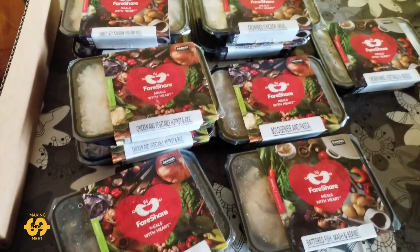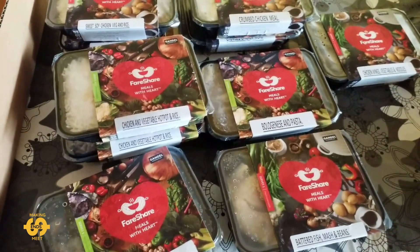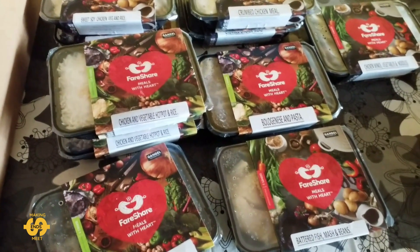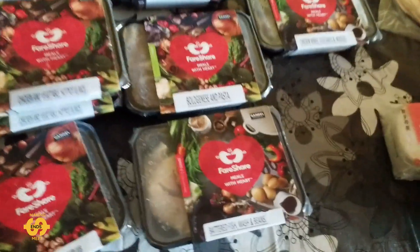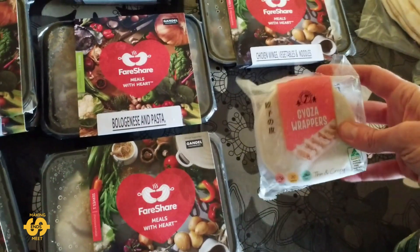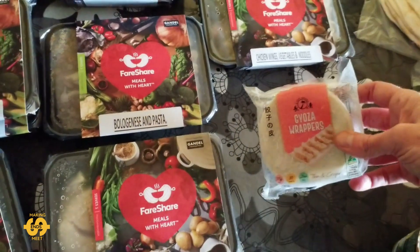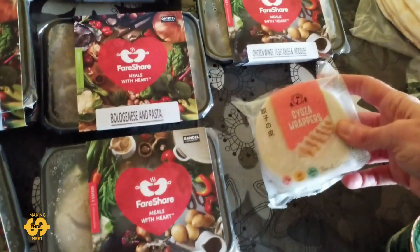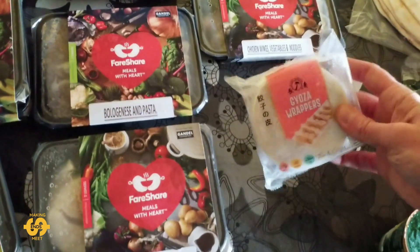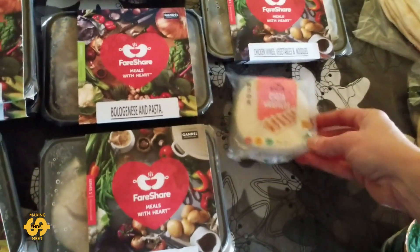They also have freezers at this particular food bank with different items you're able to take for free if you feel you can use them. I picked up one of these packets of wrappers — I've used these sometimes with leftover mince or savoury beans or lentils to make little dim sum type packages. Put them in the steamer. These are frozen.